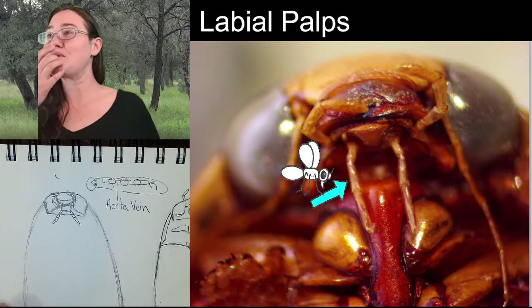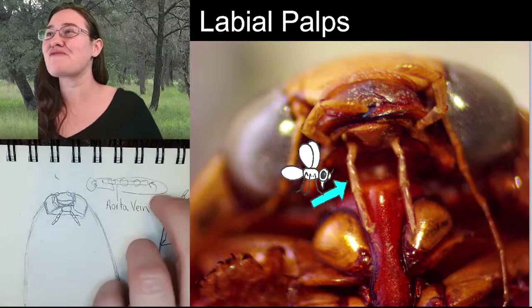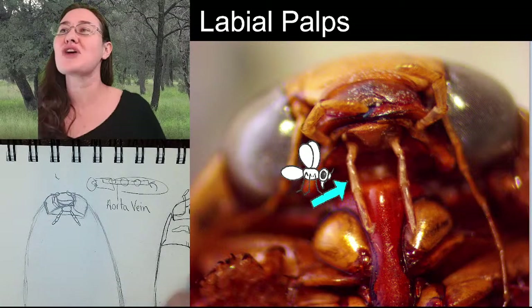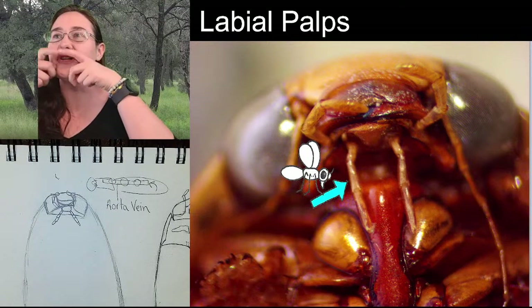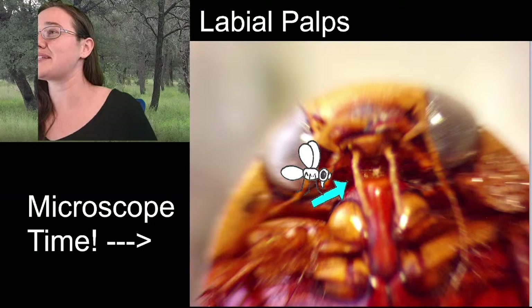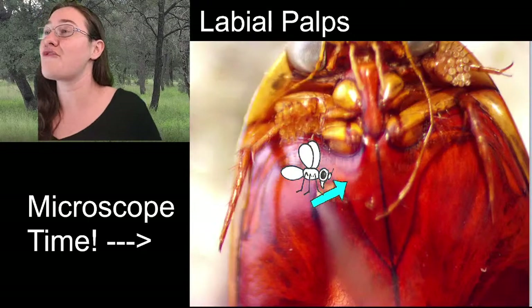These palps up here in the front I like to call mouth fingers, because that's what their function is - they sit up here on the front of the mouth and push food into the mandibles. You need two on the bottom to make sure they don't drop anything and two on the side to help push. These are long straight antennae, so we would call them filiform - in the form of a filament.